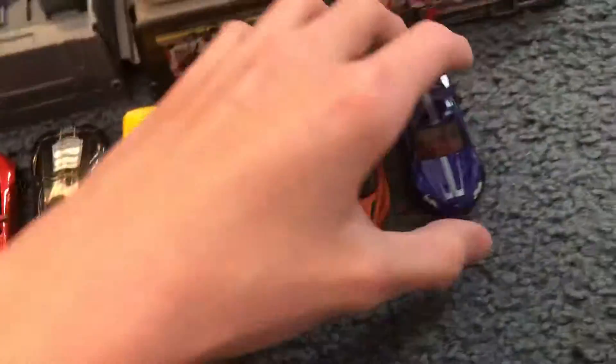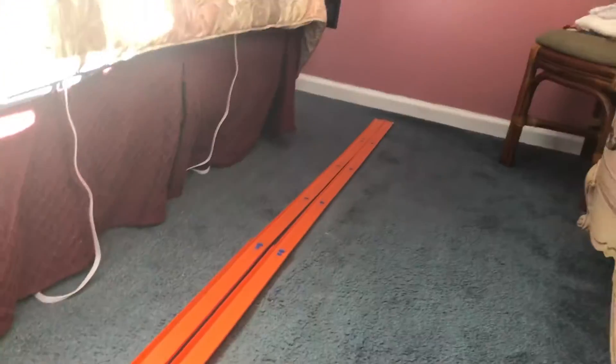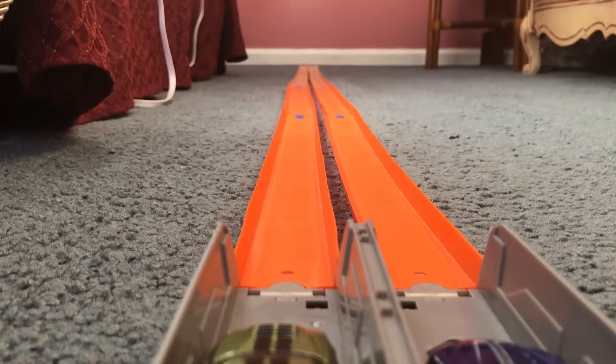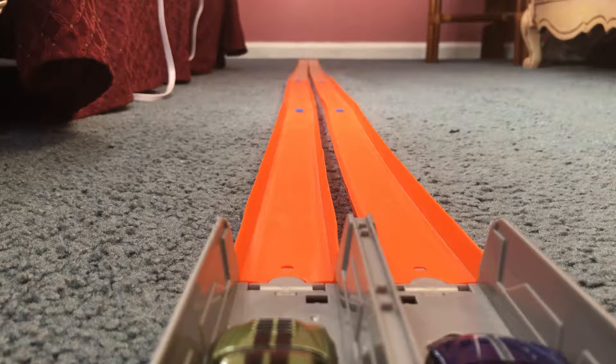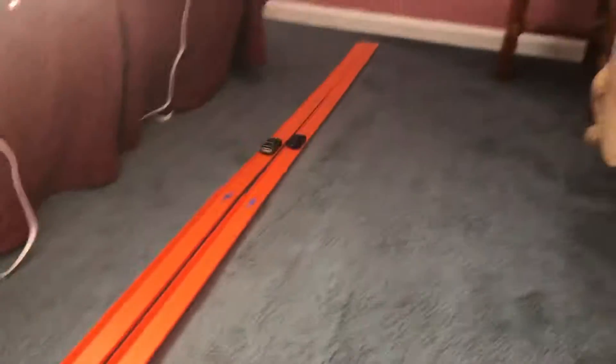I'm going to go ahead and set the track now, putting the GTR and the Aston Martin in position. I'm changing up the camera angle so you guys can see very well. Let's see who wins — three, two, one. And the Aston Martin DBS took the win.